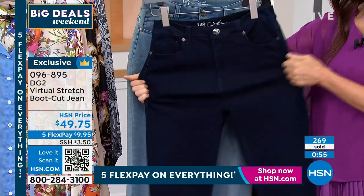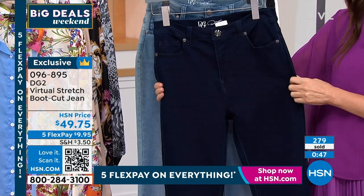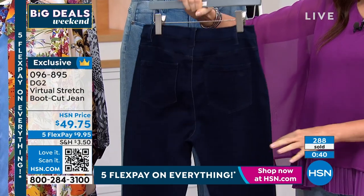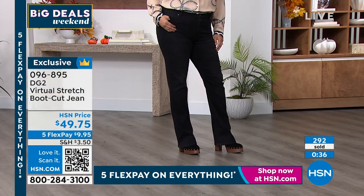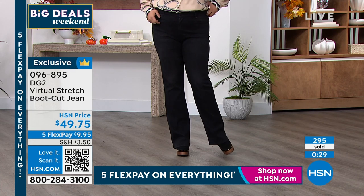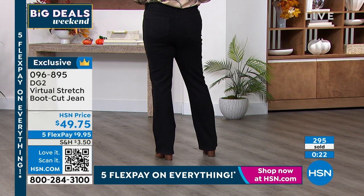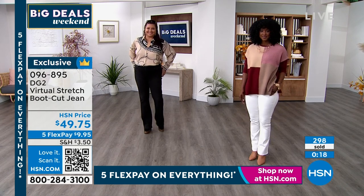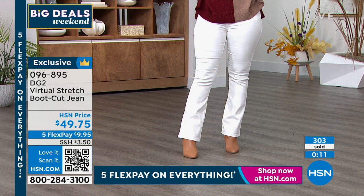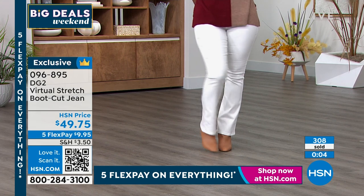Once you start wearing virtual stretch, it's going to be very hard to put any other brand of denim on your body. We all go back to the same ten things in our closet because they make us feel good, skinny, or confident. Virtual stretch has really transformed the denim game for a lot of women — it feels softer and smoother than anything you've ever worn, it fits better than any jean you probably wore even in your 20s and 30s, and it looks fashionable, updated, and modern.